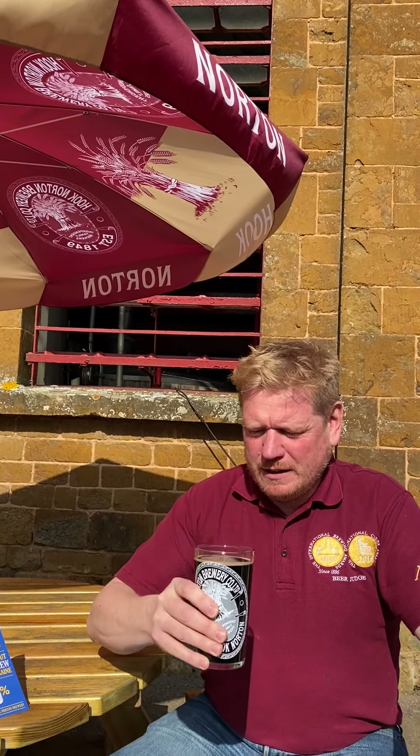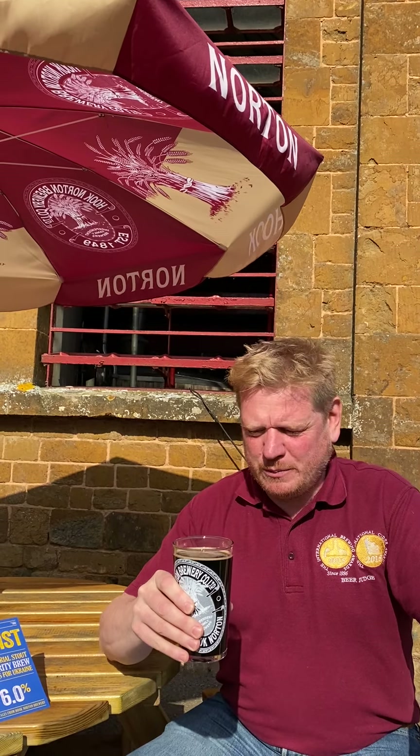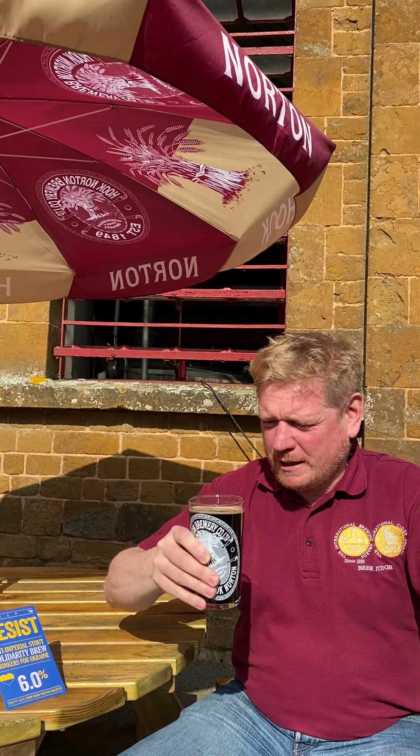Lovely beer, lovely. Quite a tight head on there. I think there's probably been some priming, some extra fermentation from the sugars in the beetroot. Lovely dark, rich colour there.